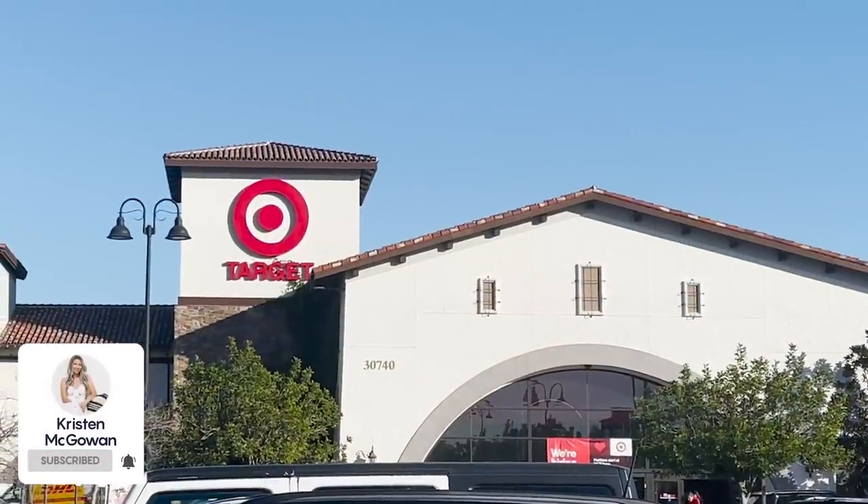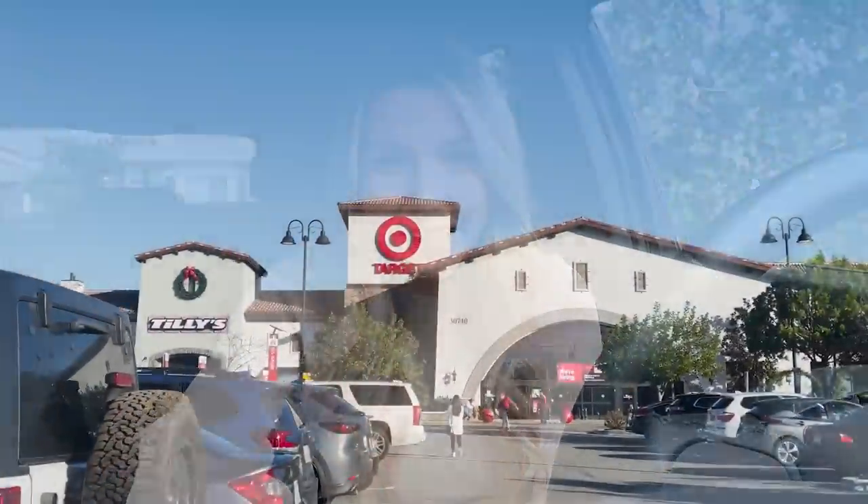Hey everyone, welcome back to my channel. My name's Kristen and today I'm taking you along with me to Target so we can check out everything that's new in stores in the home section for 2023. Target is one of my go-to places for affordable on-trend home decor and furniture, so I hope they have a lot of new pieces in stores today. If you enjoy watching, make sure you give this video a big thumbs up and let's head to Target.